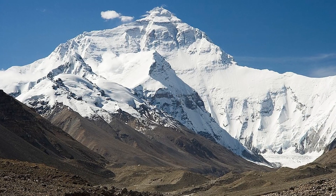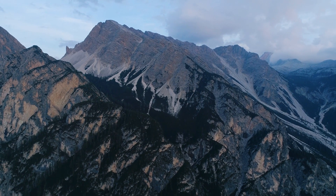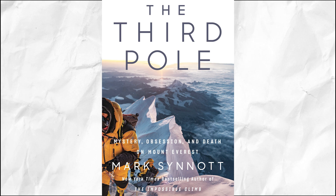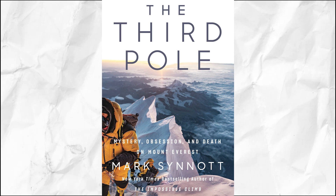Did you know the Himalayas are also called the third pole of the world? Being just 70 million years old makes them the youngest mountain ranges in the world, but they still spread across 4.2 million square feet, storing the highest amount of snow and ice after the north and south poles, which is why they are called the third pole of the world.